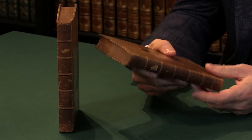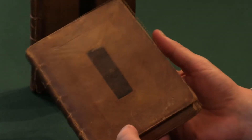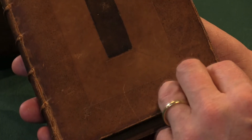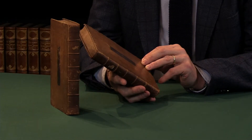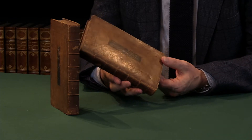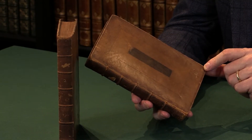Now this copy is in contemporary panelled calf. It's not in perfect condition — it's got a few scuffs and a few areas of rubbing, but that's actually very pleasing and quite unusual. The book is very often found at least re-backed. This is what we would call a trade binding: this panelled calf with the concentric patterns on the side, these oblongs dyed and sprinkled in different tones — this is actually how you would buy it from a bookshop.